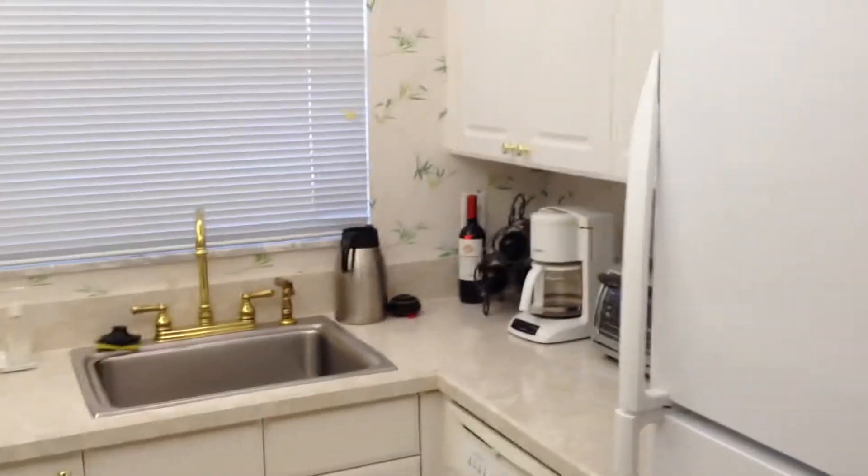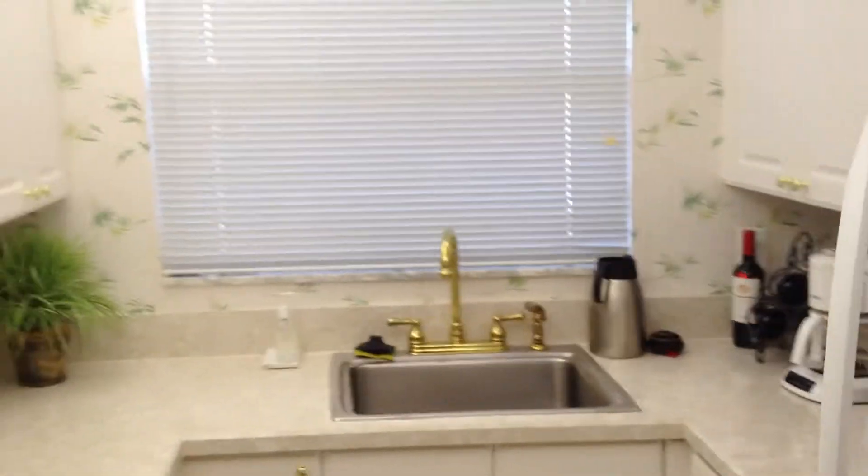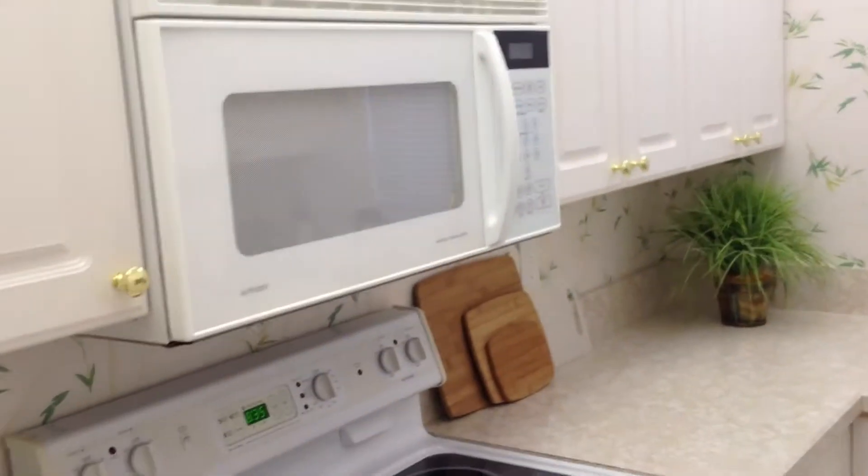And around to the right is the kitchen — well equipped with all the usual: fridge, toaster, toaster oven, dishwasher, microwave, sink, stove, and so on.